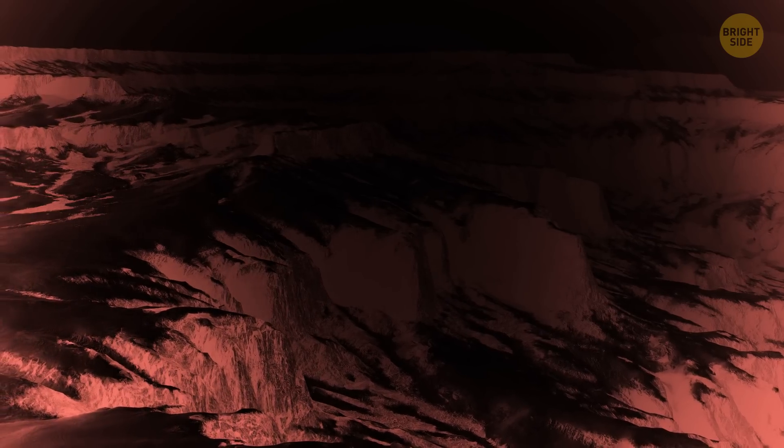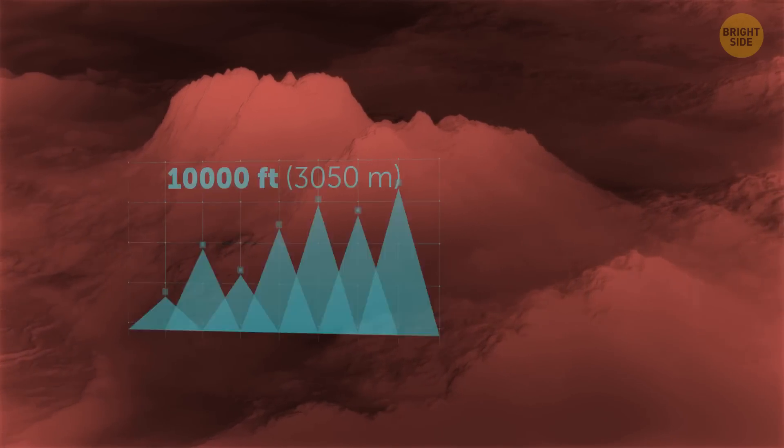The mountains themselves are very different too. They reach heights of up to almost 10,000 feet, but they're not rocky like ours, looking more like huge blocks of ice. Such a landscape cannot be found anywhere else in our solar system. But you'll need to pack some layers if you want to come visit. The average temperature there ranges from minus 375 to minus 400 degrees.